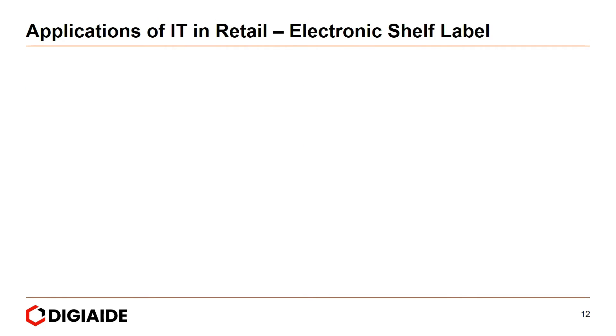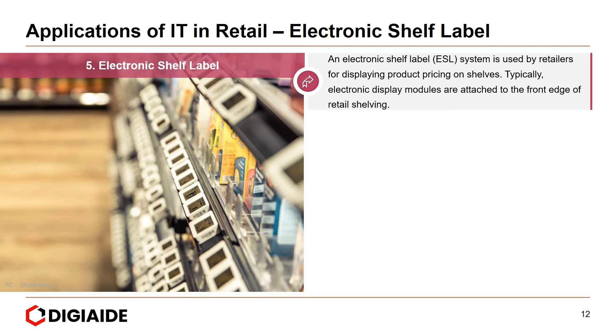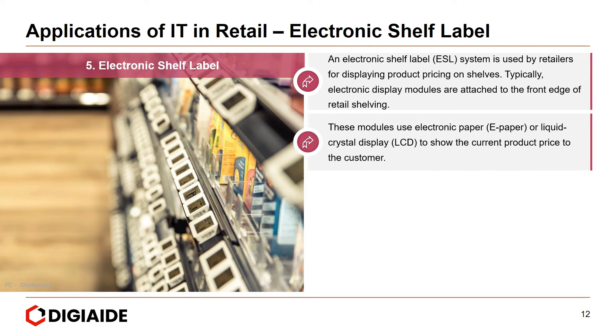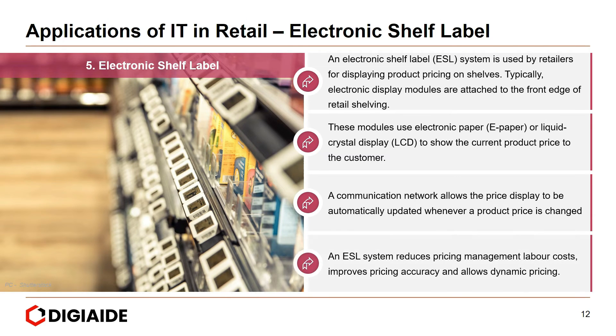The next application of IT in retail is electronic shelf labels. An electronic shelf label system is used by retailers for displaying product pricing on shelves. Electronic display modules attached to the front edge of retail shelving use e-paper or LCD to show the current product price to customers. A communication network allows the price display to be automatically updated whenever a product price is changed. An ESL system reduces pricing management labor costs, improves pricing accuracy, and allows dynamic pricing — a concept where retailers can fluctuate pricing to match demand, online competition, inventory levels, shelf life, and promotions.